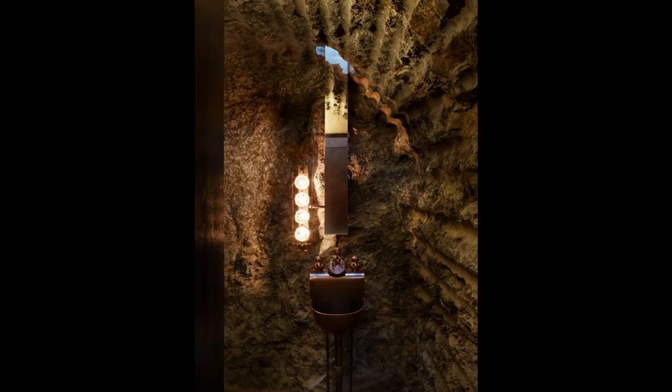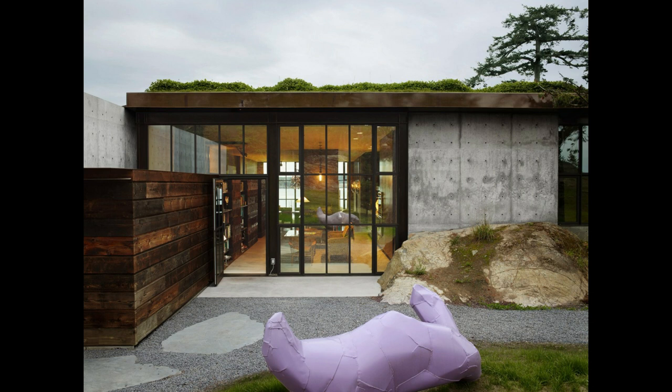Excavated rock was reused as crushed aggregate in the concrete flooring. Excavation marks were left exposed on all the stonework — a reminder of the building process.